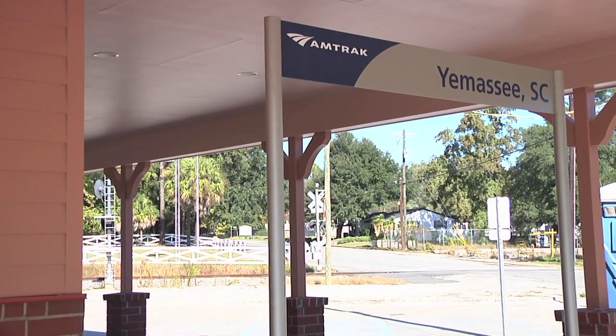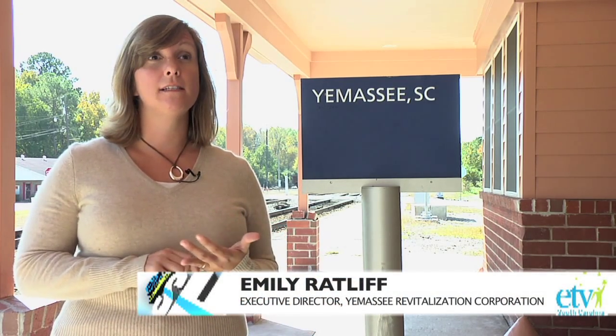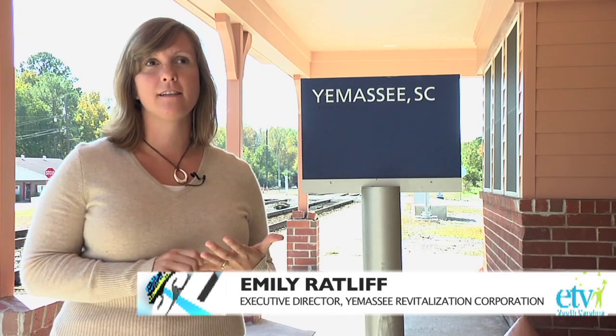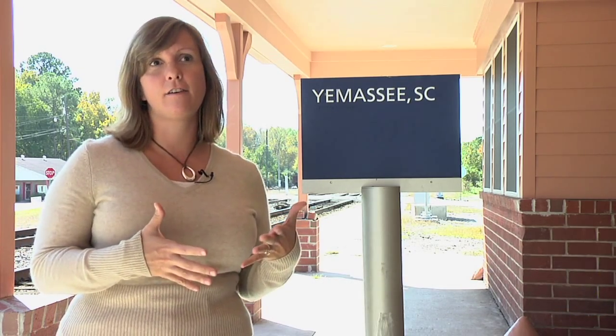Right now we're at the Yemesee train depot, and the depot has always been the center of town. The depot restoration was the Yemesee Revitalization Corporation's first major project, and we basically selected it because it is the center of town.